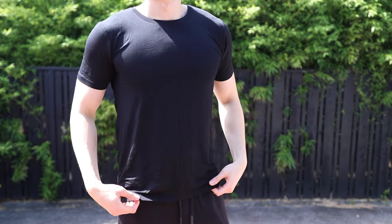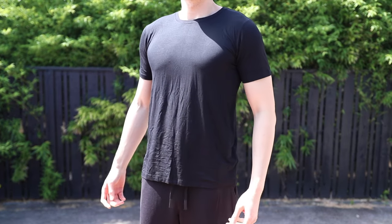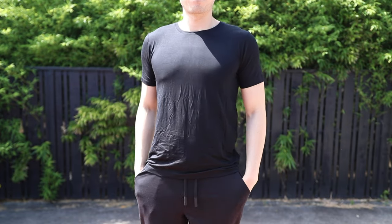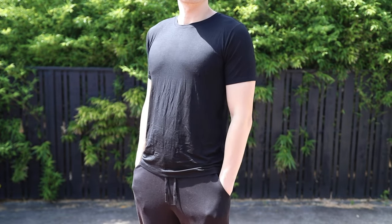Here is the crew neck t-shirt by Booty, and if you're in search for one of the best t-shirts on the market, look no further — I think this is a winner. There are three aspects that make this the best t-shirt in my wardrobe: fabric, fit, and function. First and foremost, let's talk about the fabric.